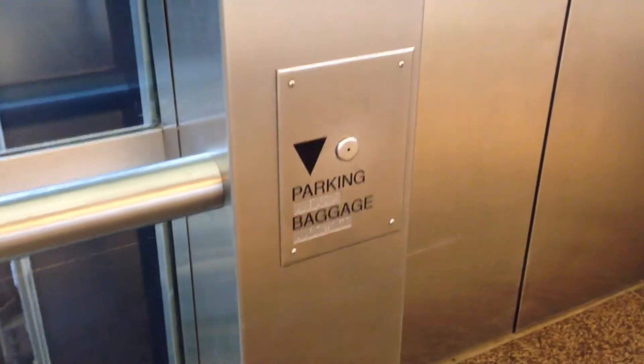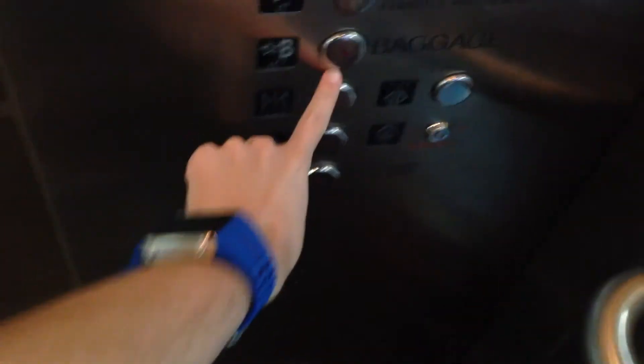And here it is — opens up on that side, so let's go back up to T.